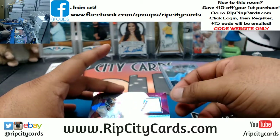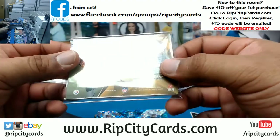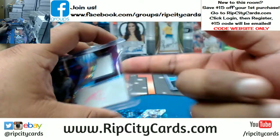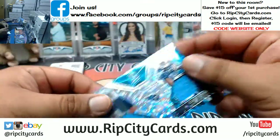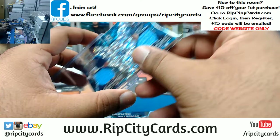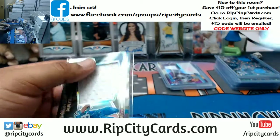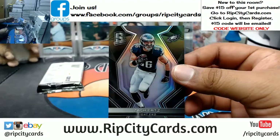Got James Conner RPA for the Steelers — barely two color patch on there, numbered to 15. Marcus Mariota, Corey Davis dual relic for the Titans — this stuff is shiny and fancy. Luke Kuechly patch for the Panthers.